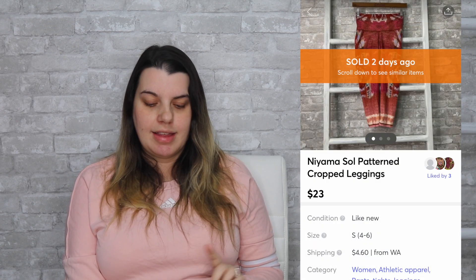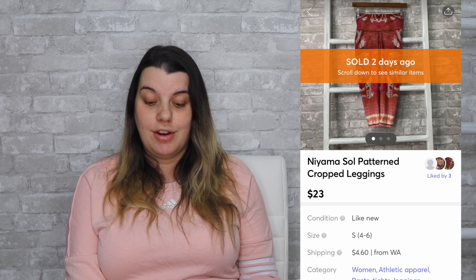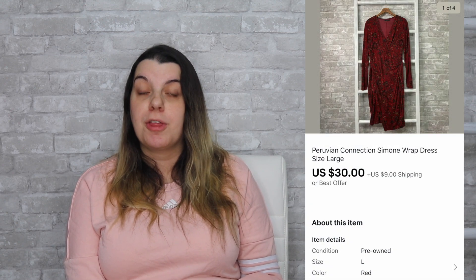On Facebook, I sold a pair of American Eagle High Rise jeggings. They sold for $25, I earned $23.41, and those sold the same day they were listed. Then on Mercari, I sold a pair of Nyamasol cropped leggings. They sold for $23, I earned $19.73, and those also sold the same day. On eBay, I sold a Peruvian Connection wrap dress. It sold for $30, I earned $26.51, and it sold the same day it was listed.